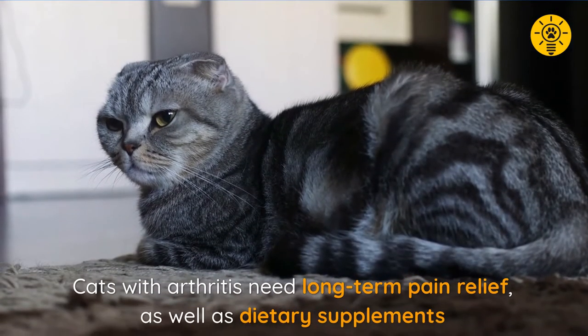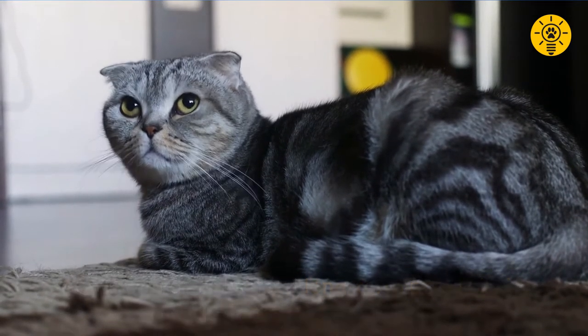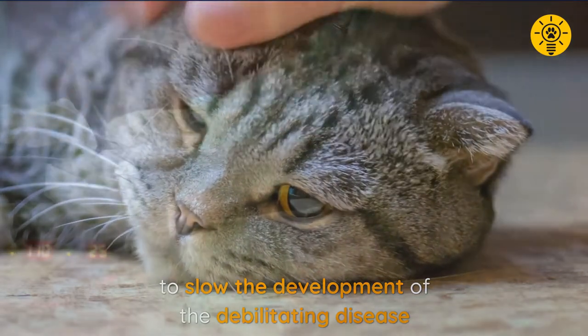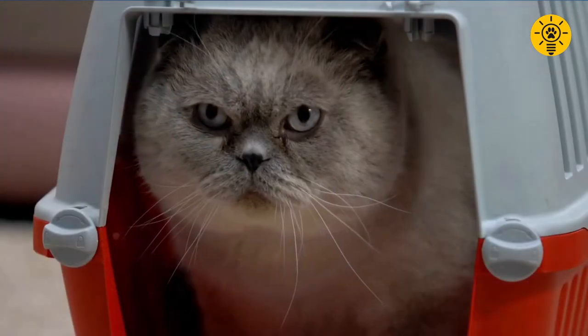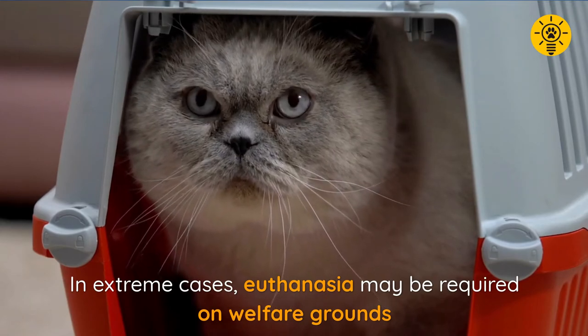Cats who develop arthritis need long-term pain relief, as well as dietary supplements to slow the development of the debilitating disease. Sometimes surgery or radiotherapy can slow the progression of the disease. In extreme cases, euthanasia may be required on welfare grounds.